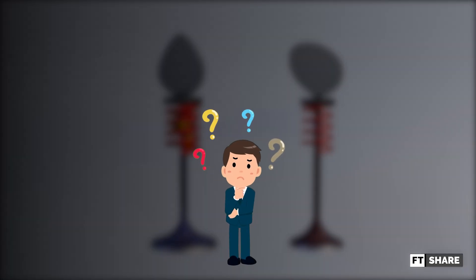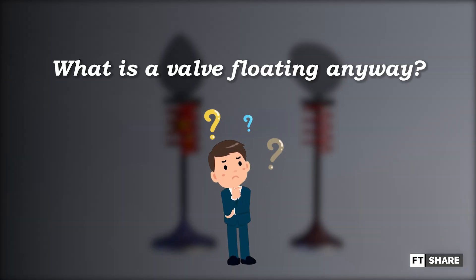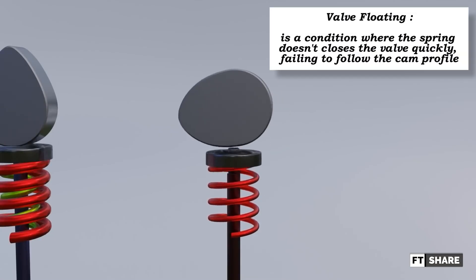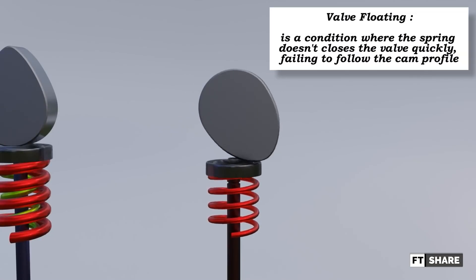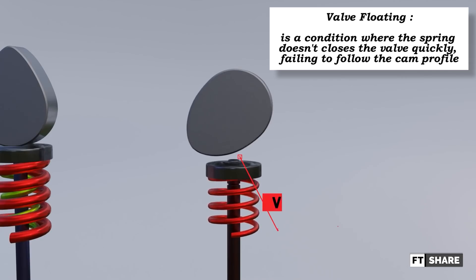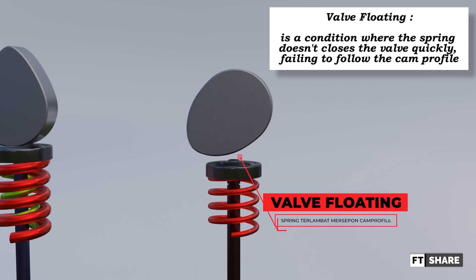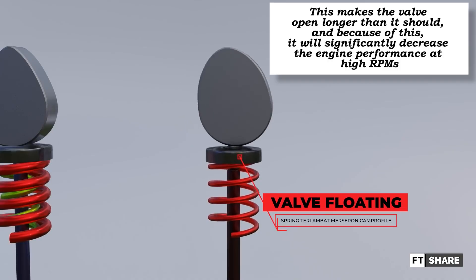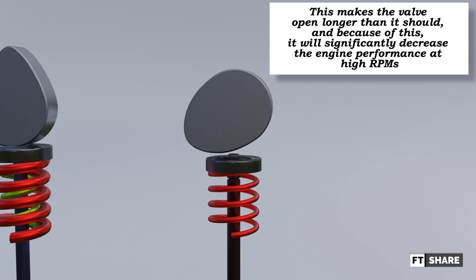So we must ask the question: what is valve floating anyway? For those of you who don't know, valve floating is a condition where the spring doesn't close the valve quickly enough, failing to follow the cam profile. This makes the valve open longer than it should, and because of this, it will significantly decrease the engine performance at high rpms.